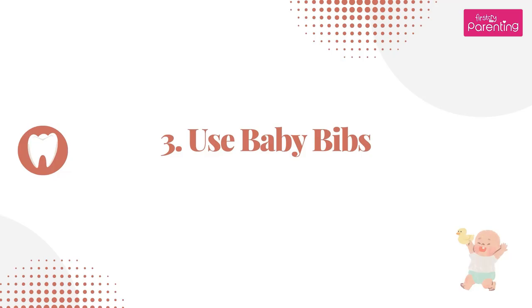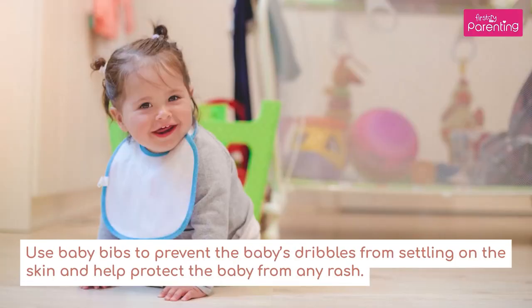7. Use baby bibs to prevent the baby's dribbles from settling on the skin and help protect the baby from any rash.